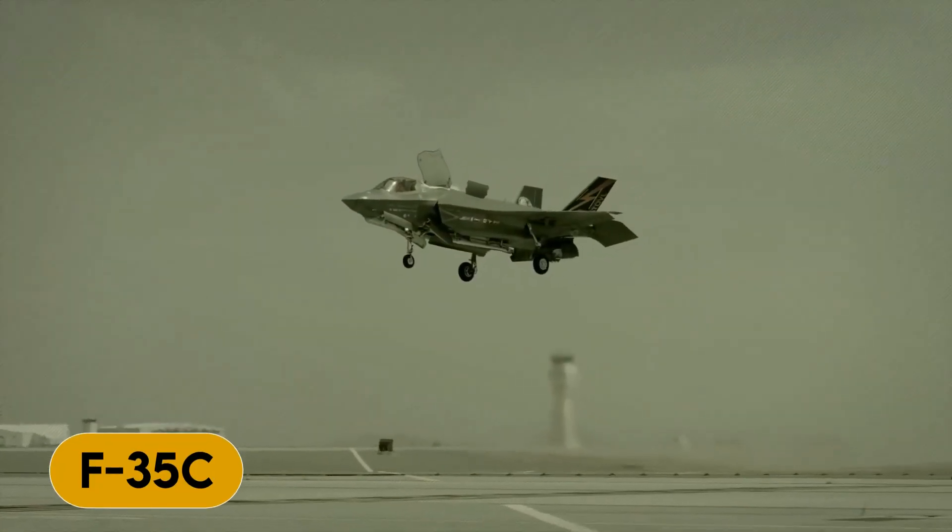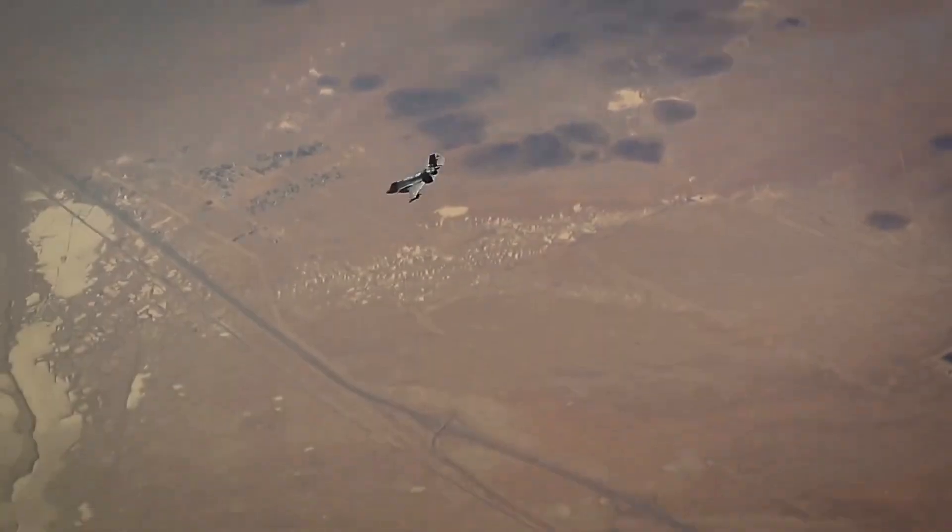Finally, we have the F-35C, which is designed for carrier operations and is used by the U.S. Navy.